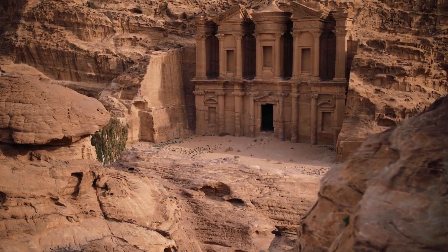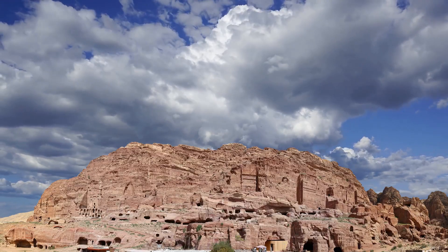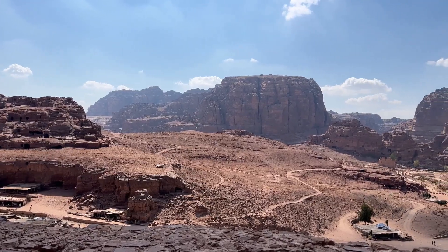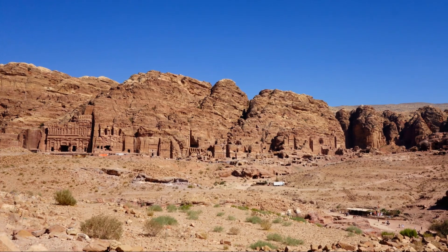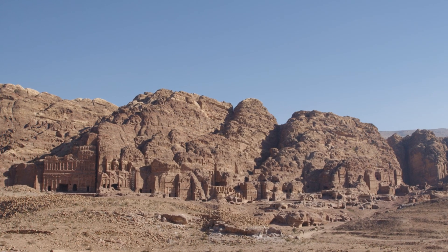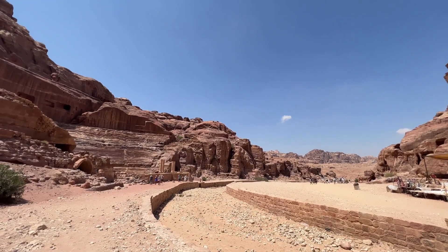The Nabataeans' ingenuity in water management turned Petra into a lush oasis in the middle of the desert, attracting traders and travelers from far and wide. For centuries, its people thrived in one of the harshest environments on Earth. Despite scorching daytime temperatures and freezing nights, they cultivated crops, maintained gardens, and supported livestock. The city of Petra became a hub of culture and commerce, with impressive architecture and bustling markets, sustained by an extensive network of channels and pipelines that transported water from distant sources, ensuring a reliable supply even during dry periods.